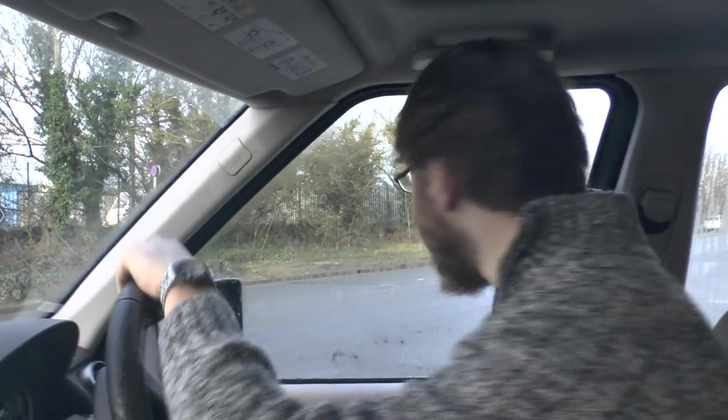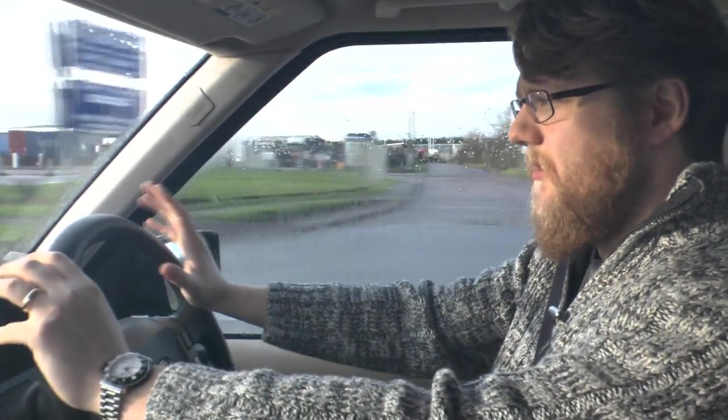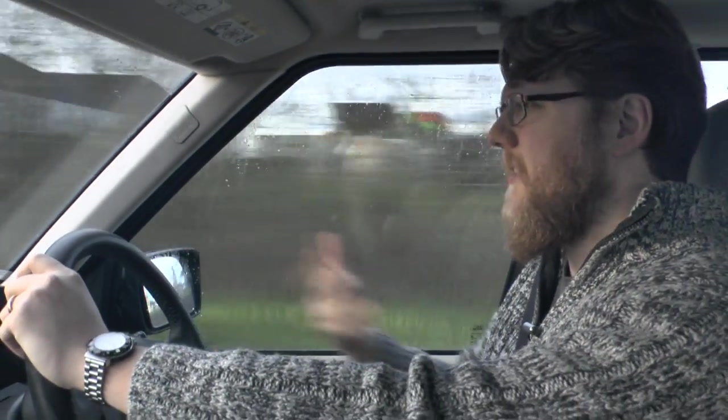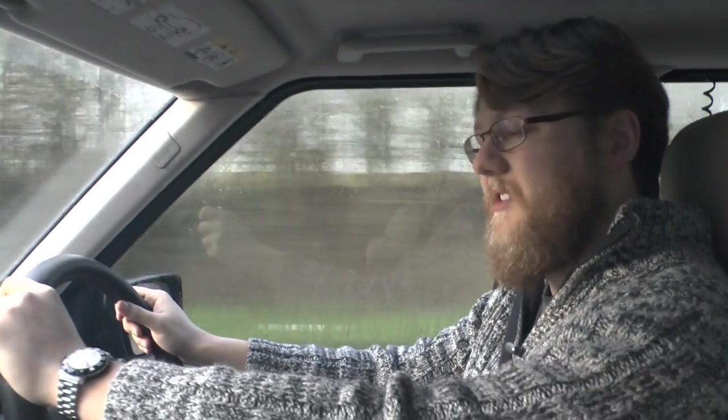Something I have noticed with this 2.7 litre turbo diesel — it's a bit laboured. If I put my foot down, it gets there eventually. It's a powerful engine with a lot of torque. If you want to tow trees down, that's absolutely fine. But to get going, it sometimes feels a little bit delayed, and that's not unusual with a large diesel engine like this.